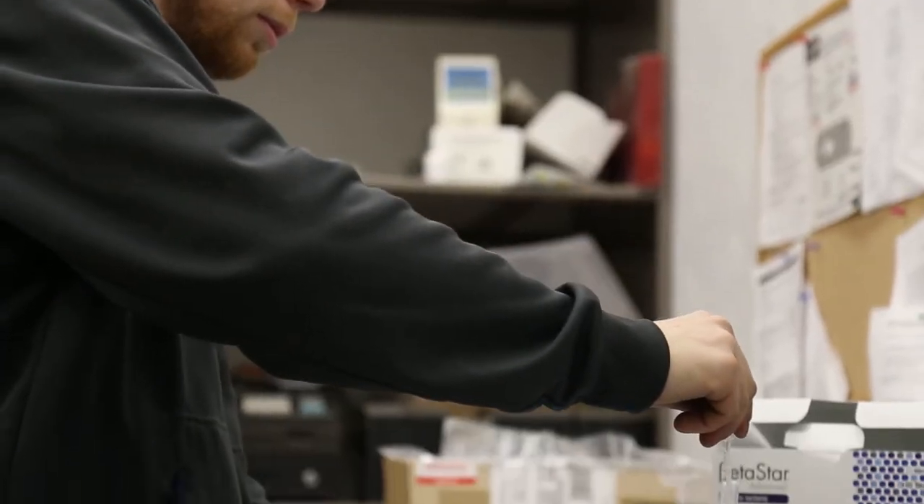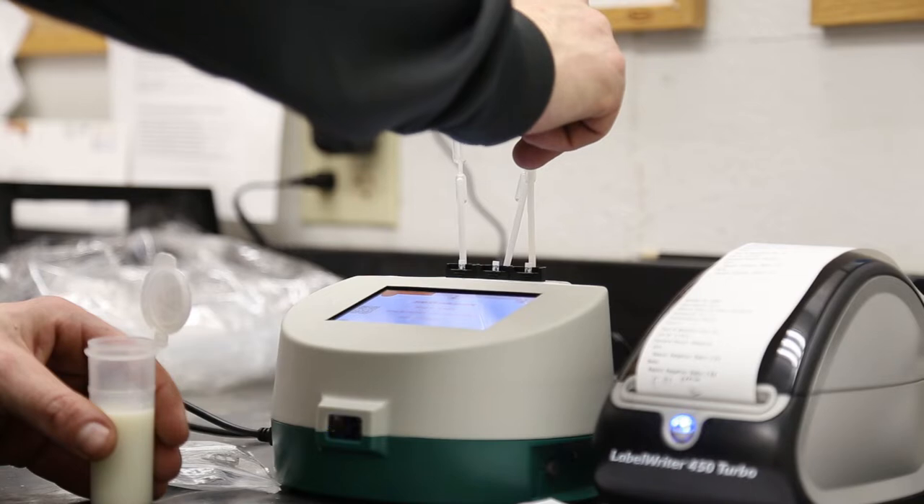We switched to the Neogen Raptor because of our sales rep. That side of it is way better, and also for the simplicity and quickness of the test — it's about six minutes from the start of the process to the end of it, and it's about three times as fast as our old one. It takes out any of the human error that we could have had on our old system, and it's very simple and easy to use from start to finish.